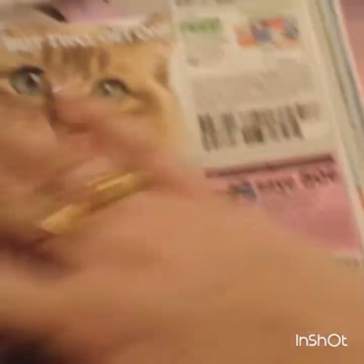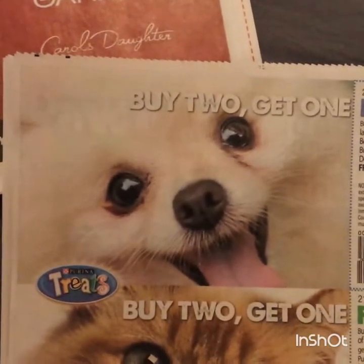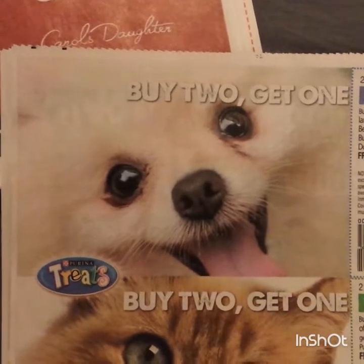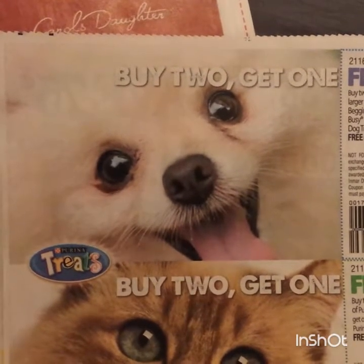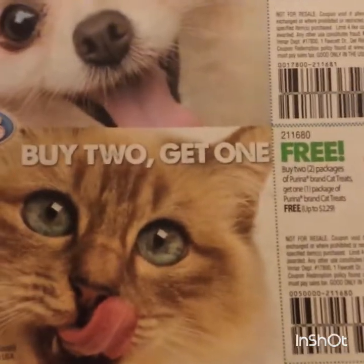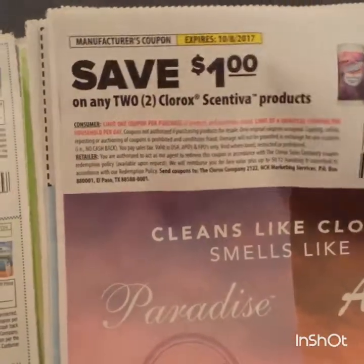For the little pets in our life: buy two five-and-a-half ounce or larger of the Beggin', Beneful, Busy, or Dental Life dog treats and get one free. Same scenario for the cats. Here are some Energizer coupons and some Clorox cleaning products.